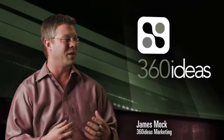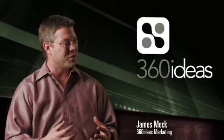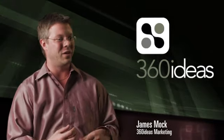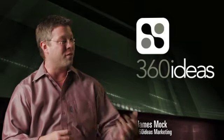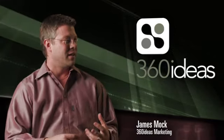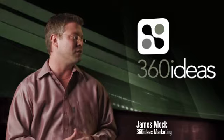We all in advertising have the same issues: how do we get more customers, how do we get new customers, how do we bring our current customers back? We can sell them new products, more of the same product, or maybe add some service lines. Digital signage is an excellent way to show off any of those items and any new additions that we may add.